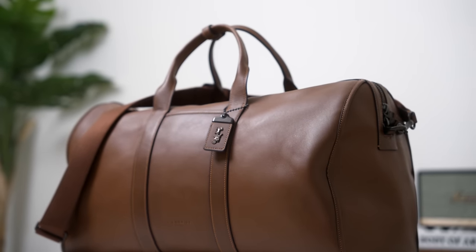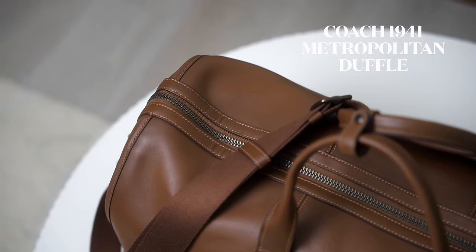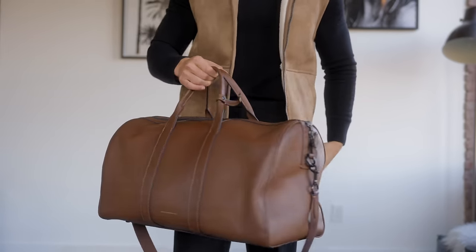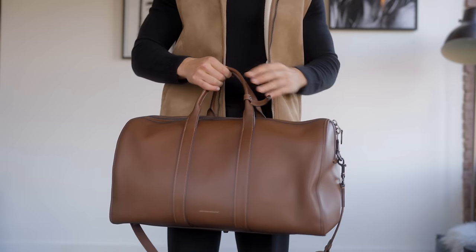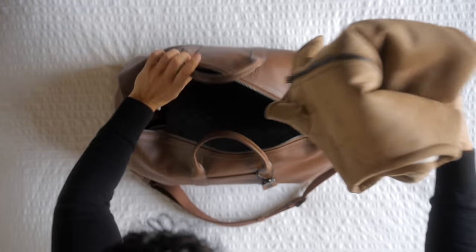Starting with our two major items, we have our carry-on suitcase and our duffel bag. Starting with the duffel bag, this is the Coach Metropolitan 1941 duffel bag. I personally like to travel with a duffel bag over a backpack — you can just fit a lot more in it, and when you get to the TSA checkpoint and the guy's screaming at you like a drill sergeant — get your shoes off, take off your belt, get your laptops on the conveyor belt — it's so much easier to just grab stuff out super quickly.